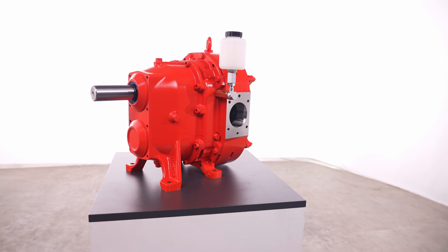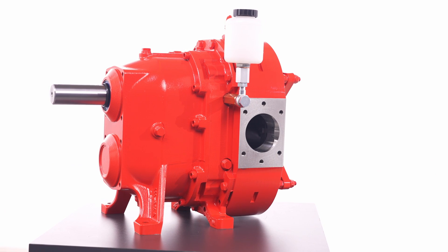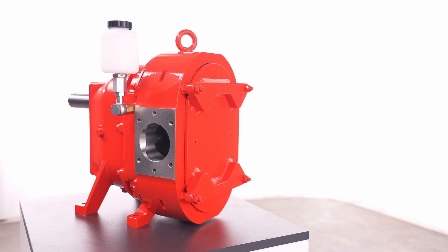The most decisive innovation in the VY series is its flow-optimized one-piece housing. Due to its greater efficiency, it is even more economical to operate, which reduces your energy costs.